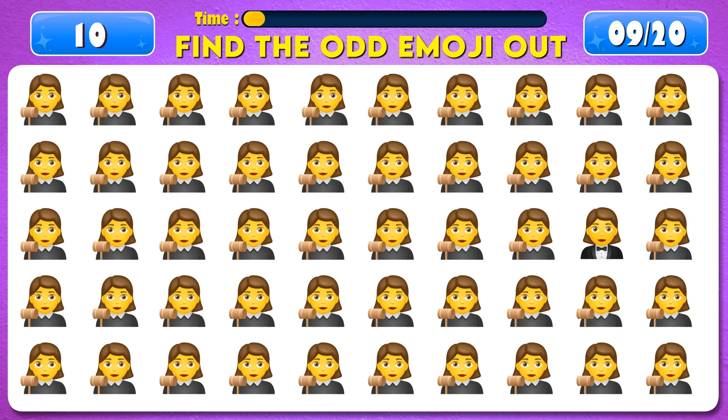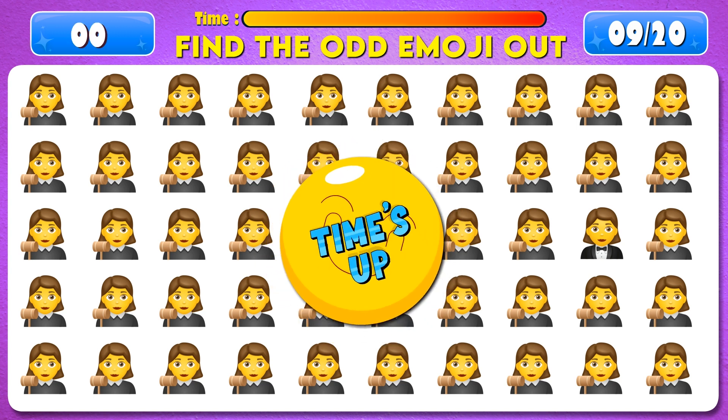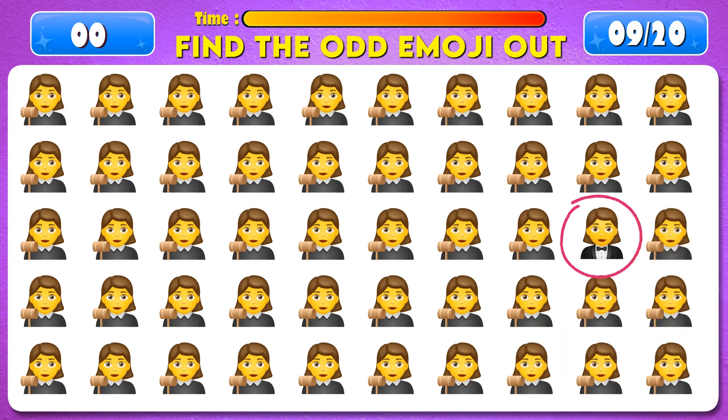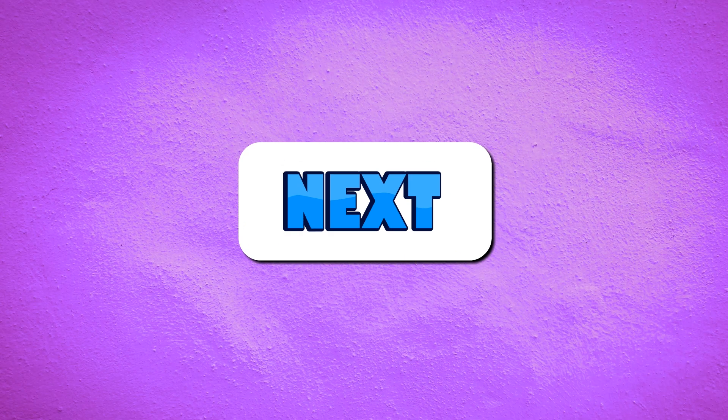Find the odd emoji out. Time's up. You're doing great, it's right here. Next question.